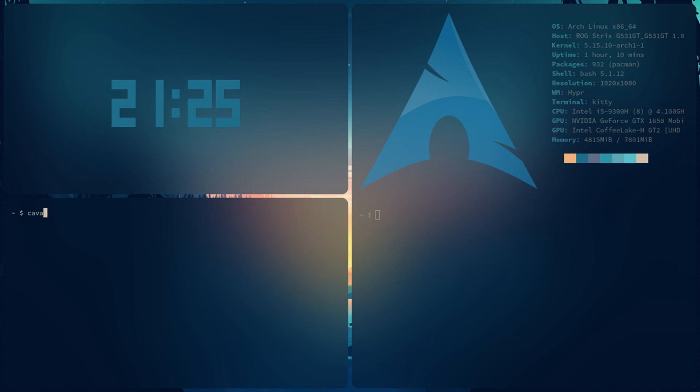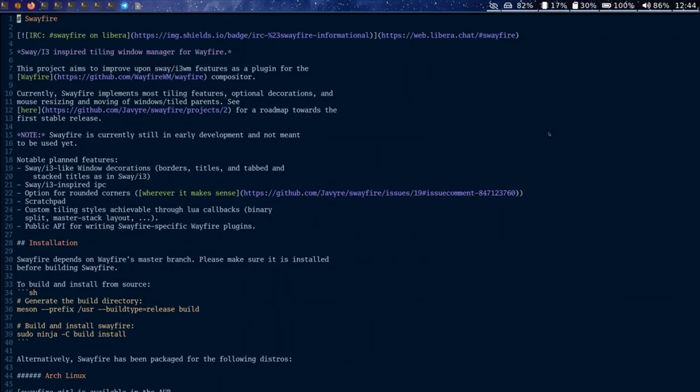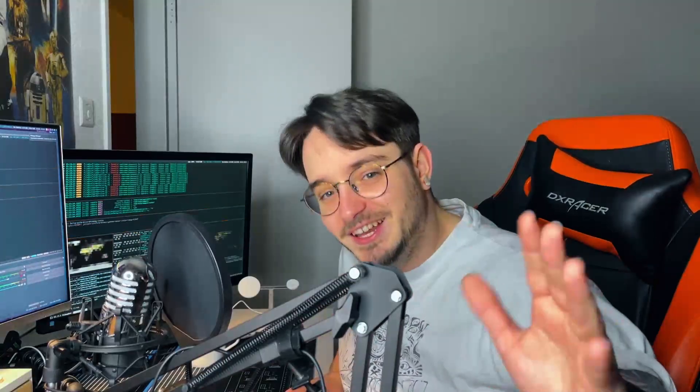If that doesn't convince you to finally switch to the Linux desktop, I don't know what will. Or maybe you like it a little bit more spicy — then this setup could be for you. A little warning before we get into this one: this setup broke my brain. It starts with these windows that feel like they're in a 3D space, but you can switch over to a tiled setup similar to the ones we've seen before. And if that's too boring for you, don't worry — it's got lots of trippy animations in it.